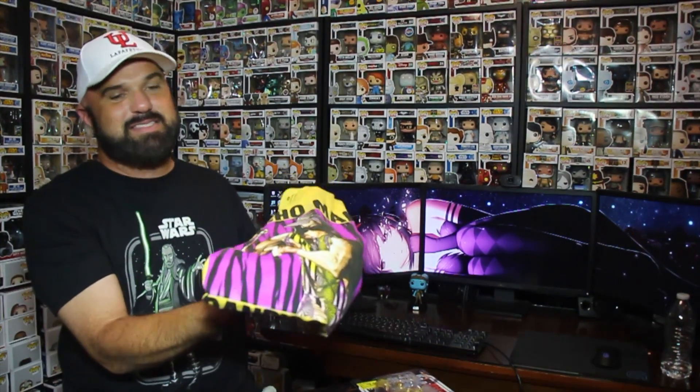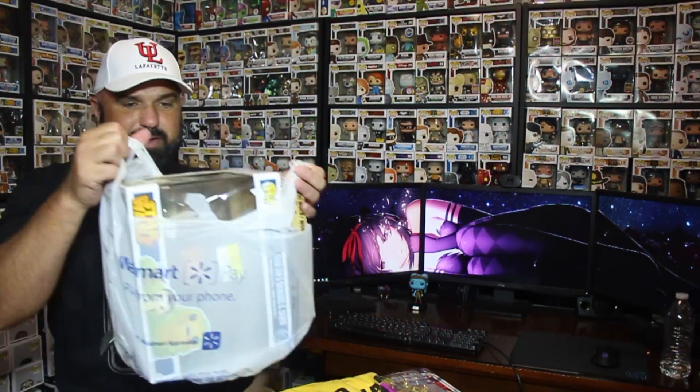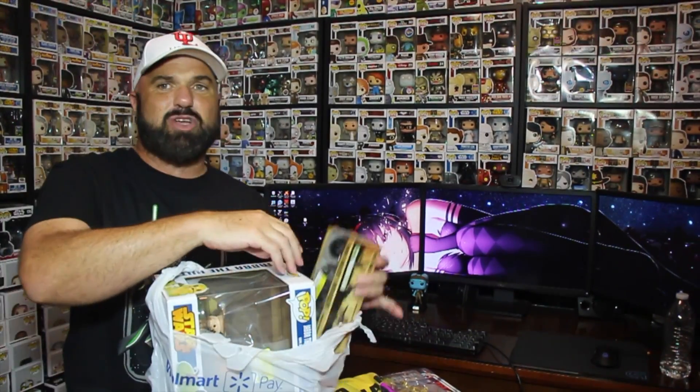Five bucks, not bad at all. Then I said, if that place has some cool clearance stuff, let me go to the other Walmart in town. I went to the other Walmart — let me pull this out of here. I'm gonna start with this.